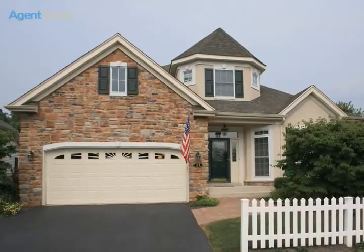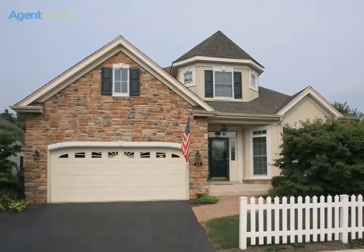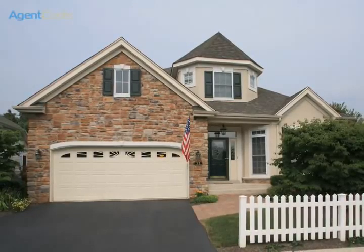By far the best lot in Lakeview Estates. Enjoy this special active adult enclave community crafted by DeLuca Homes.